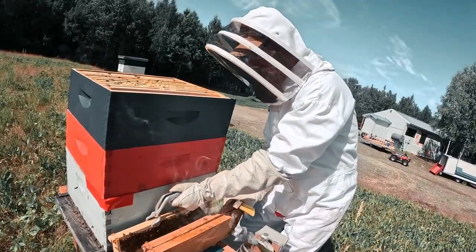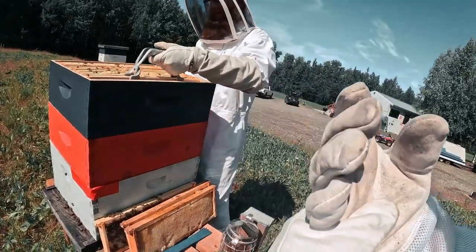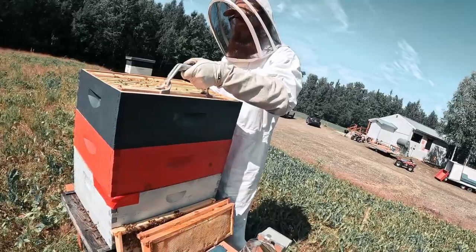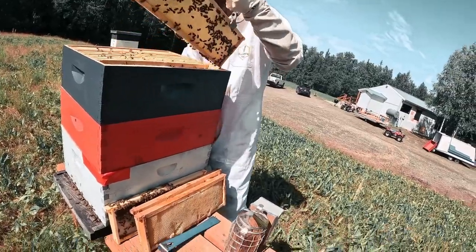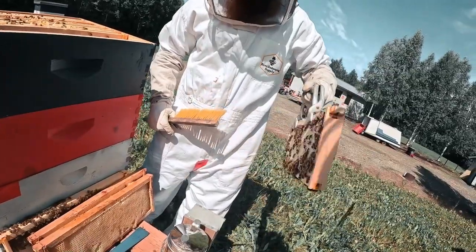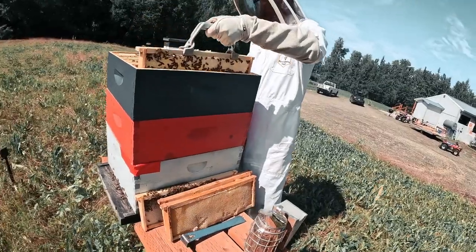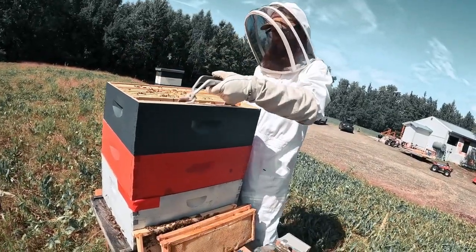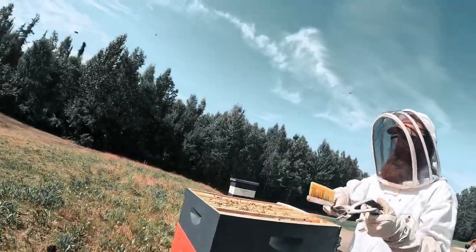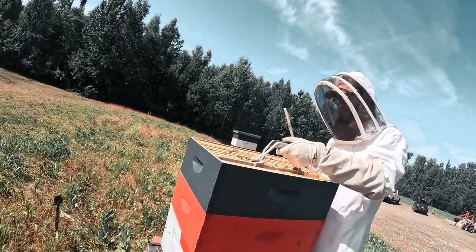So where'd you get the hives — did you have to order them? You can order them, or buy used hives. There's a guy we prefer to get our bees from. Capped on one side, not capped on the other — we won't get too greedy yet because there's more time. That one would be a good one to put in the middle for the next round.